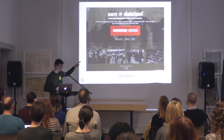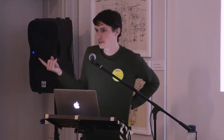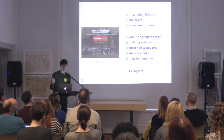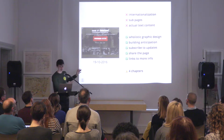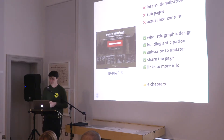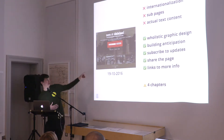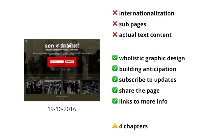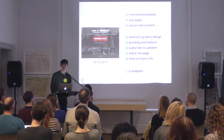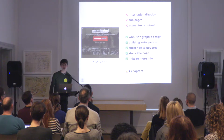Well, it turns out you can do quite a lot in two days. We got together and this is what we launched after those two days of work — just one single fairly simple landing page. It doesn't have any internationalization, it's only in Slovak and not translated. There are no sub pages at all. It doesn't have any actual text content written by the screenwriter. But what we do have is a holistic graphic design that gives an idea of what the final project will look like. We have enough materials including previews of those chapters to build anticipation promising the full breadth of the story, an option for people to subscribe by leaving their email address to be notified when the content will be launched, options to share on social media or via email, and links to more info about the exhibition.